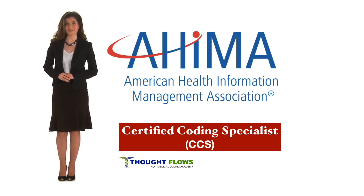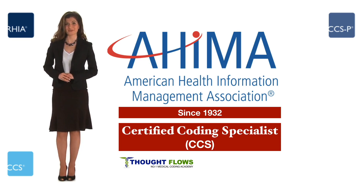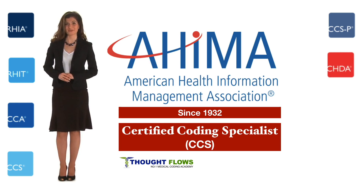AHIMA is a professional association composed of 52 component state associations and more than 1,03,000 health information professionals who work in various healthcare settings since 1932. AHIMA currently sponsors the following certification examinations: RHIA, RHIT, CCA, CCS, CCSP, CHDA, CHPS, and CDIP.